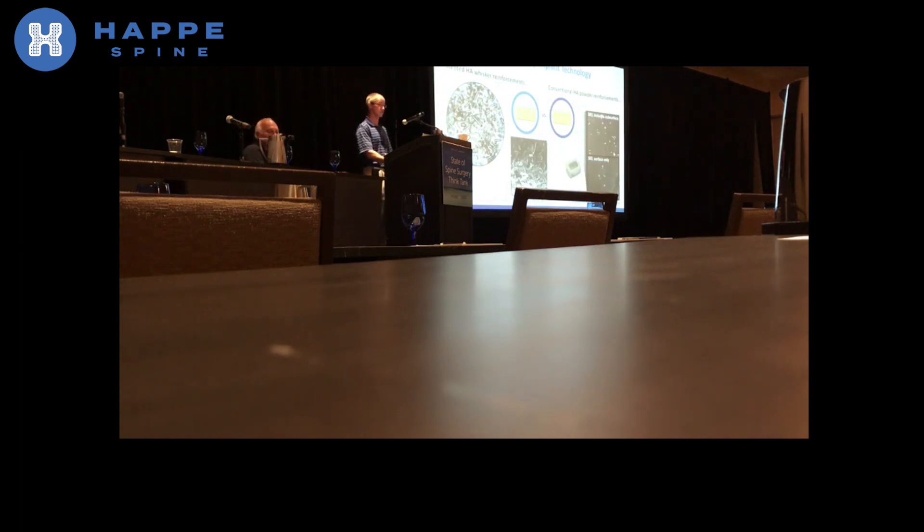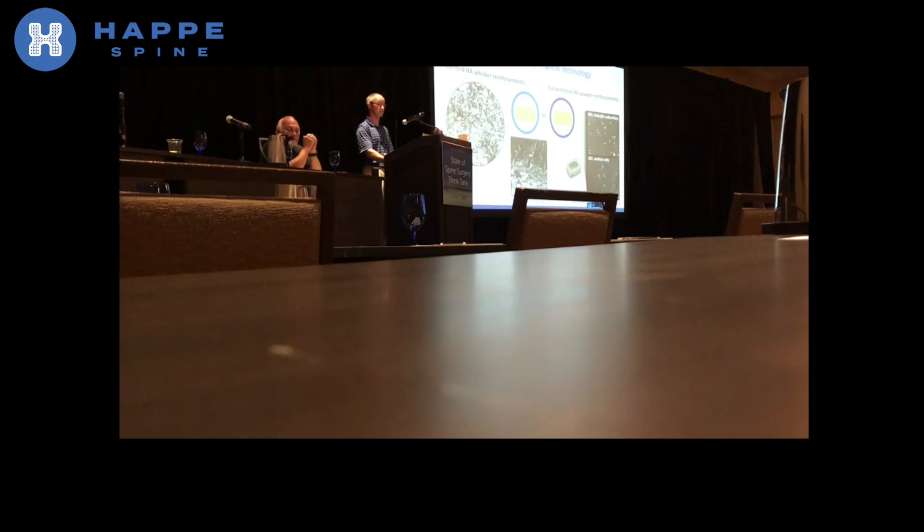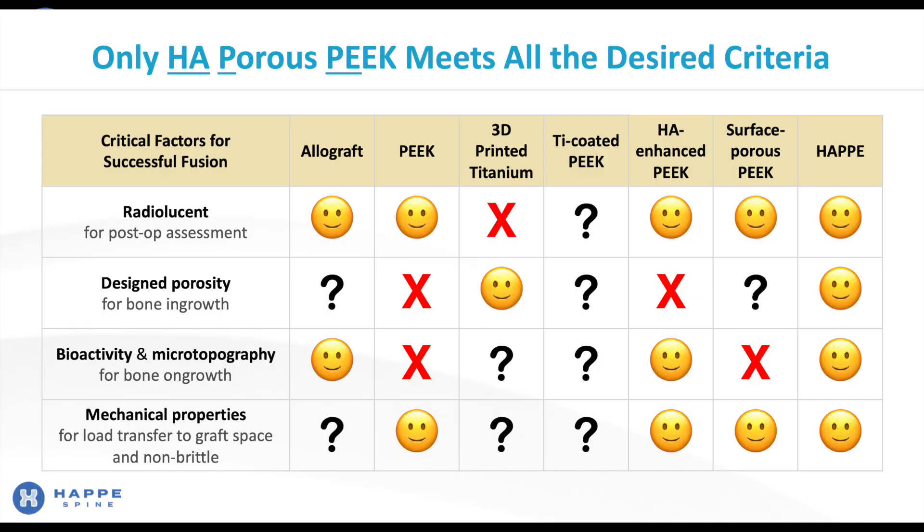This is another distinct advantage over existing implants that use HA powders. A whisker or fiber morphology provides better mechanical properties and better surface exposure compared to a powder morphology, which is more prone to pull out of the surface and then not be present for bioactivity. In summary, HA Porous PEEK is the only material able to meet all the desired criteria to make you and your patients happy. Happy Spine offers the radiolucency of PEEK, the designed porosity of 3D porous titanium, the bioactivity of hydroxyapatite, and bone-like mechanical properties. No other implant in the market can meet all of these criteria.